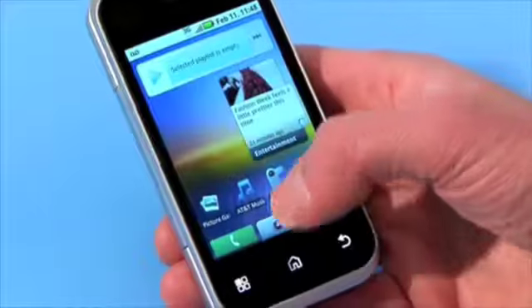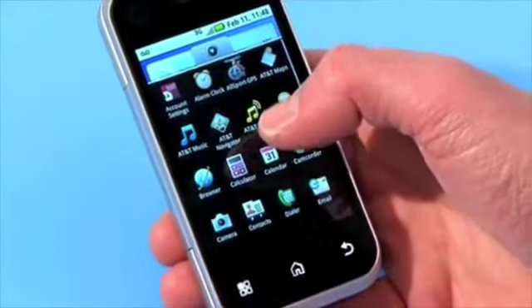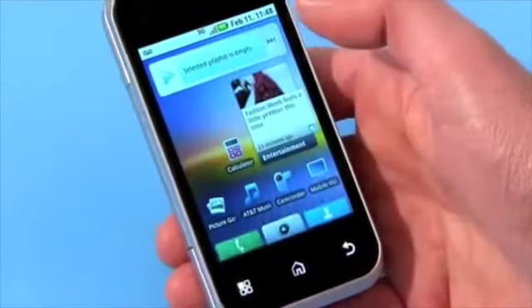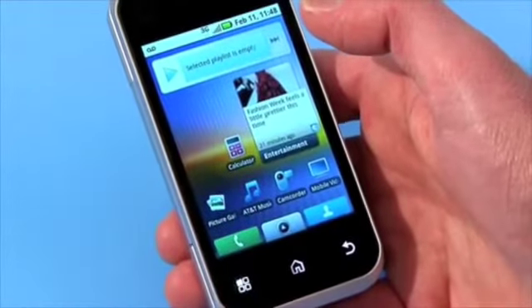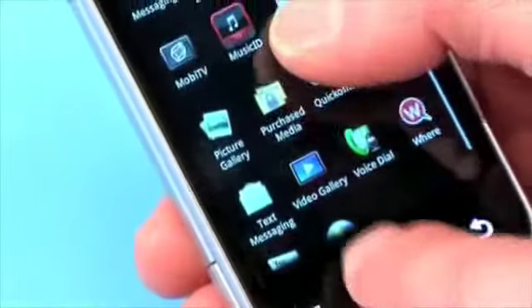Once you download those programs they join the ones that were preloaded on the phone right here in the applications folder. If you have one that you use a lot, you can just pick it up and drag it onto one of the home pages and it's right there for you with one touch. The Backflip also comes loaded out of the box with AT&T Navigator, AT&T Radio, and YellowPages.com mobile.